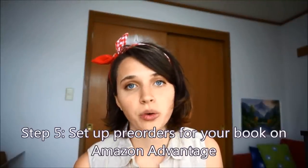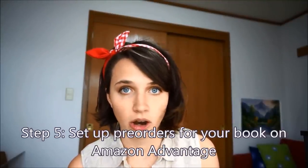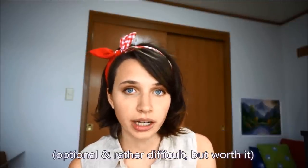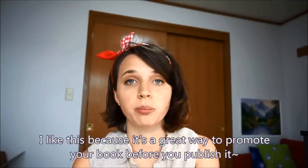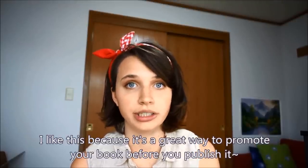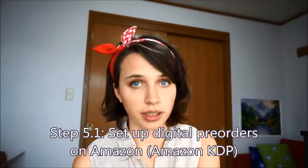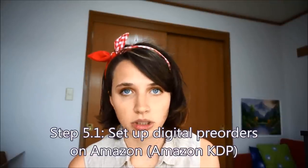Step five is setting up pre-orders on Amazon Advantage, and this is completely optional — a lot of people don't do it. You create an account on Amazon Advantage, upload the title, price, cover, description, and ISBN, and then three to five business days later your book is selling pre-orders on Amazon.com — this is before the book even exists. You don't have to upload an interior file or anything like that. Setting up your first account on Amazon Advantage can be a bit confusing and they don't really have a walkthrough, but just keep at it. If you want to pre-order digital copies you would go over to Amazon Kindle.